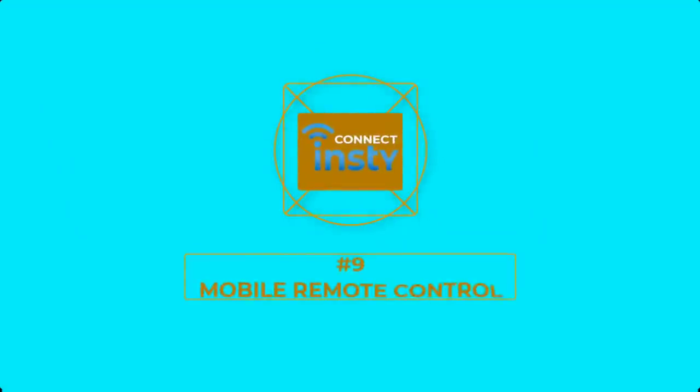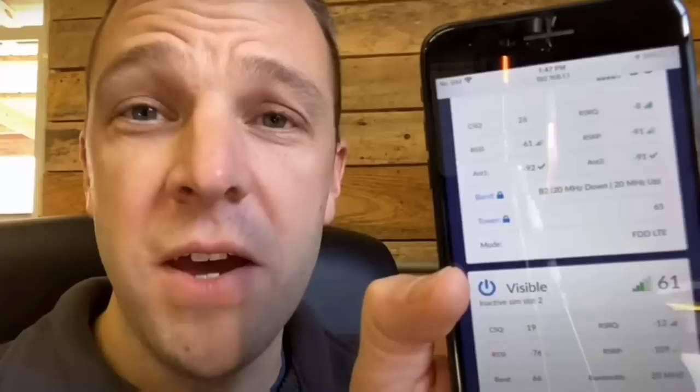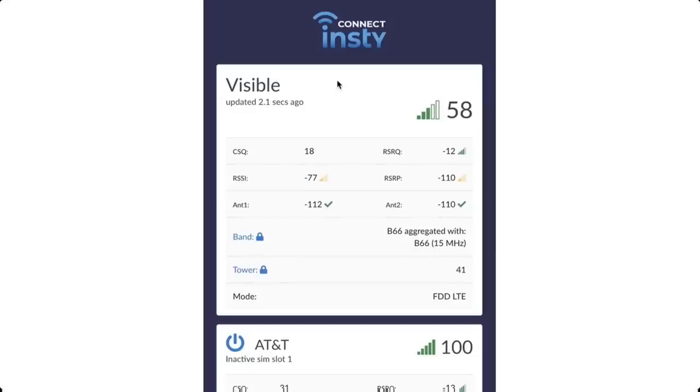Number 9: Mobile Remote Control. The InstiConnect has a convenient phone interface where you can control settings on the router. You can switch SIM cards, change bands or towers, and run a speed test to see if you have optimal settings. No other product offers this capability.